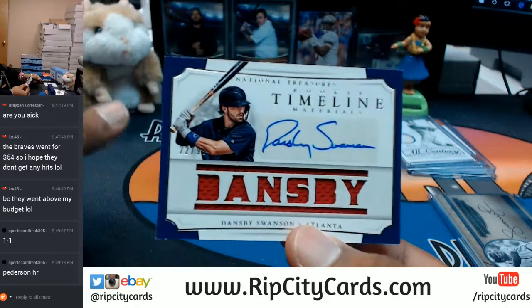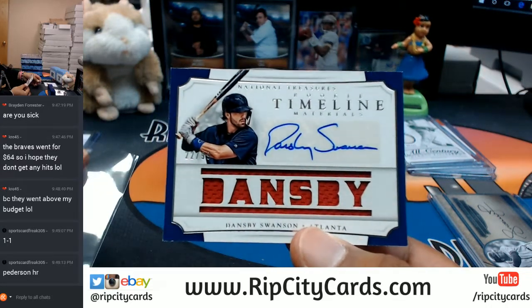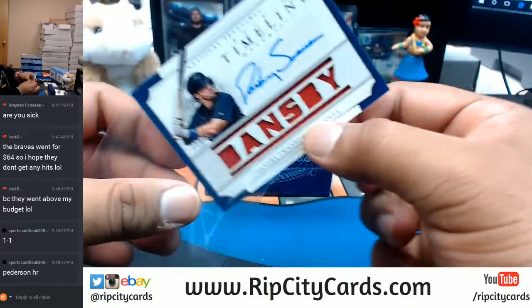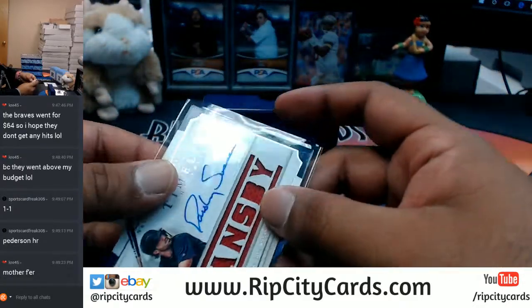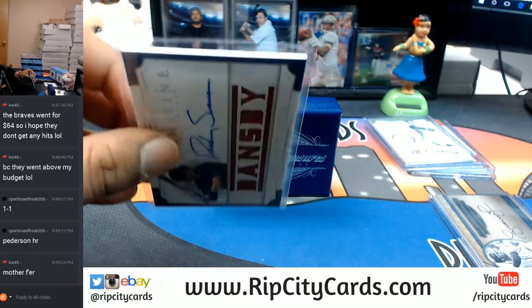1099 Dansby Swanson of the Braves with a patch on there too - that's nice. Braves are killing it right now.